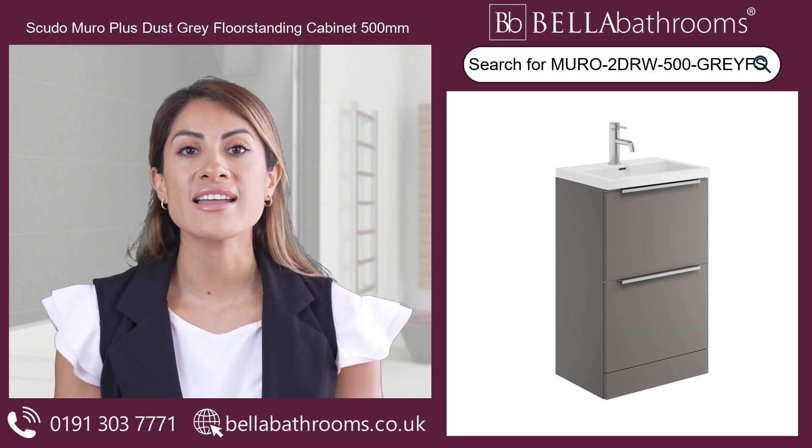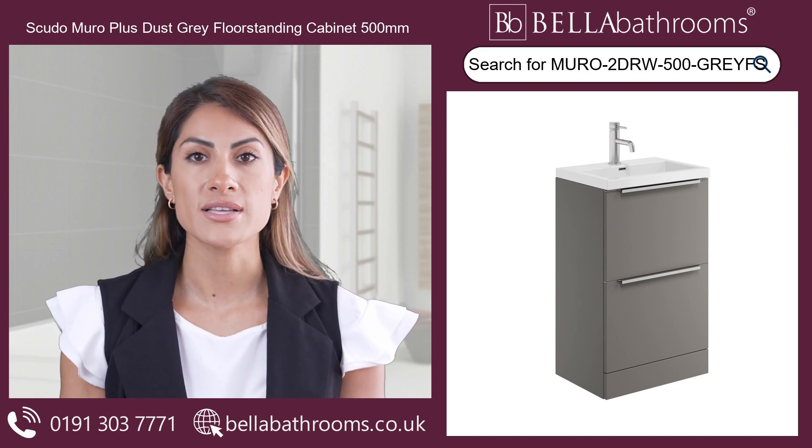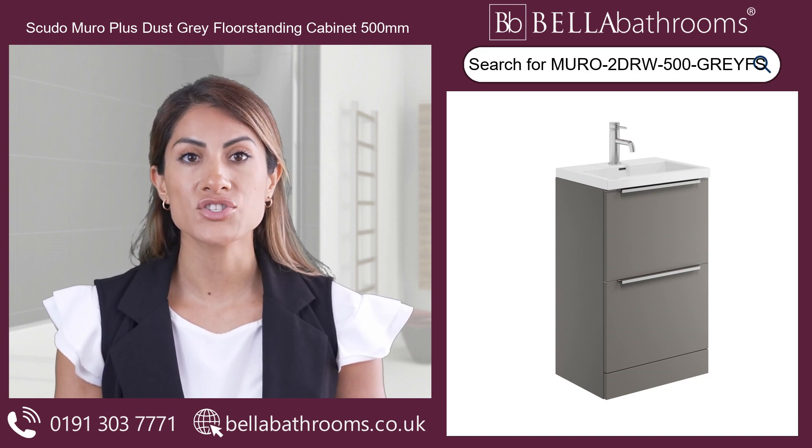Don't settle for anything less than the best. Upgrade your bathroom with the Scudo Muro Plus Dust Grey Floor Standing Cabinet today. Discover this, and the rest of the Scudo Bathroom furniture range at bellabathrooms.co.uk.